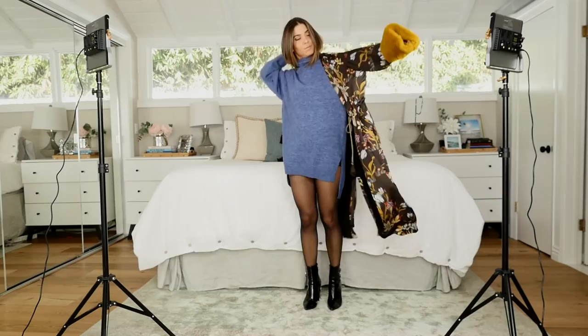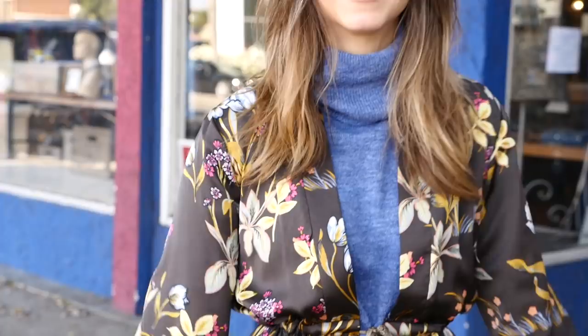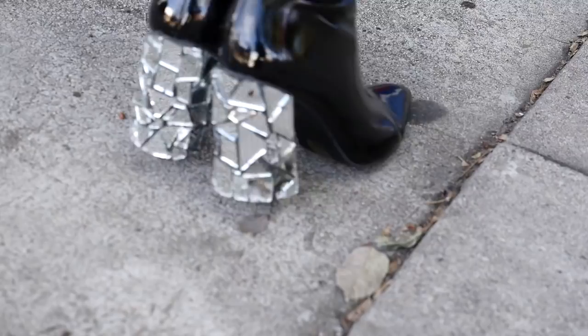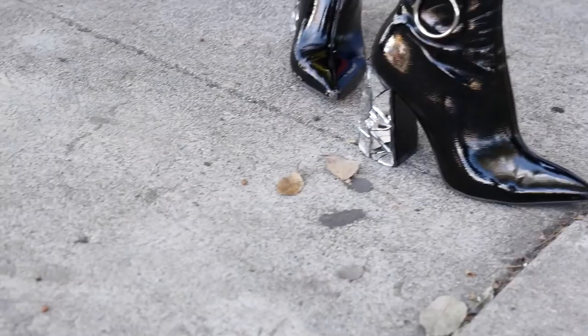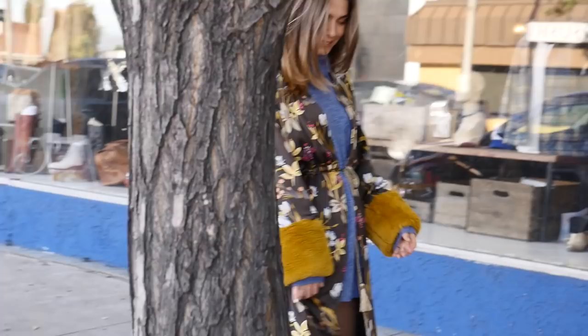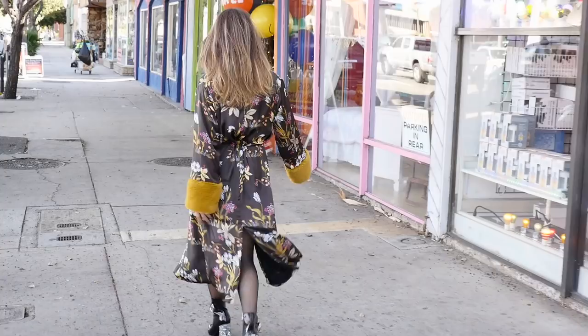The minute I put this look on I wanted to go out for happy hour drinks with girlfriends — it was just so fun. Just because your kimono has bold colors or bold prints doesn't mean the rest of the outfit has to be boring. You can add in fun statement heels like these — I DIY'd these on my channel — and I picked up a color from within my kimono, finding that really cool sky blue.